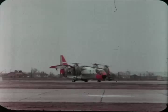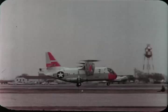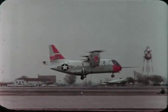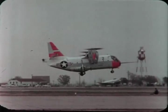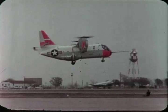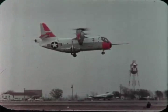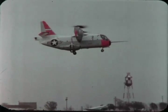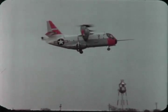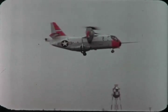Recently unveiled, the XC-142A Tilt Wing Transport is the world's largest vertical takeoff and landing aircraft. A three-company team effort — Ryan, Vaught, and Hiller — the XC-142A is designed to carry 32 combat-ready troops or 8,000 pounds of cargo, 200 to 300 miles, at speeds up to 350 miles per hour. The wing can be tilted through an angle of 100 degrees, enabling the plane to take off and land vertically, hover, and even back up.